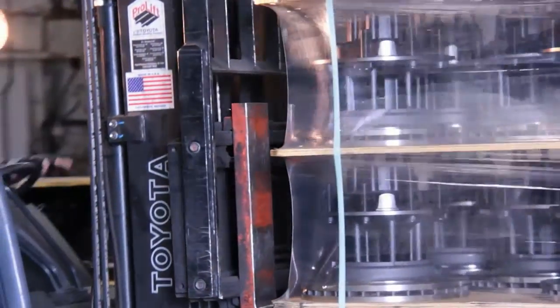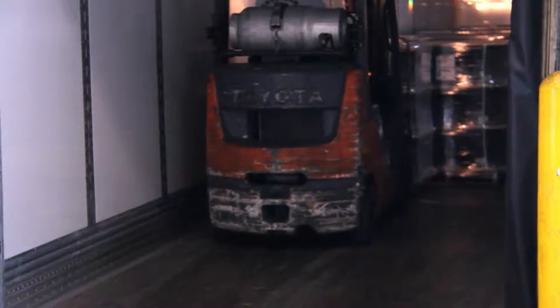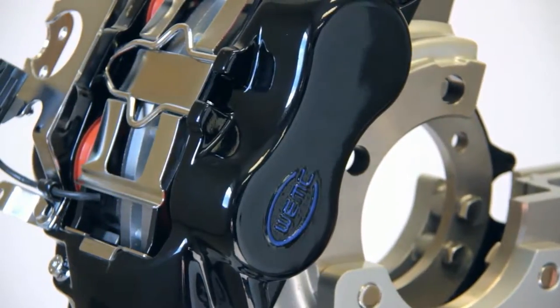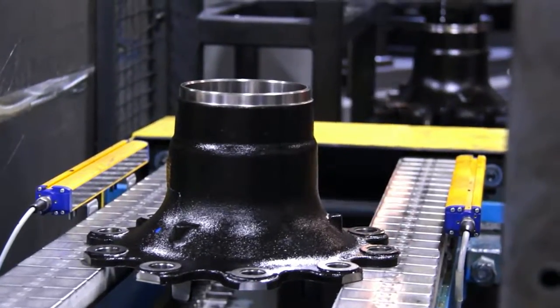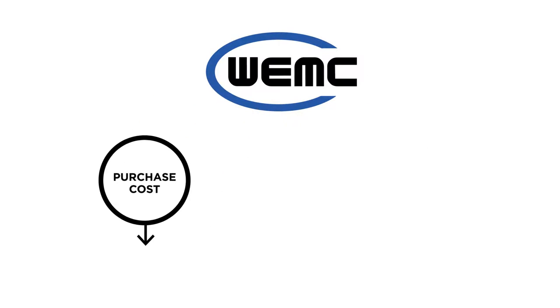When you specify Walther EMC's products, be assured that you are getting the finest wheel end and brake components in the industry. Give your maintenance team a brake — the best brake in the industry. The Walther EMC DuraForce disc brake system. Contact us today.